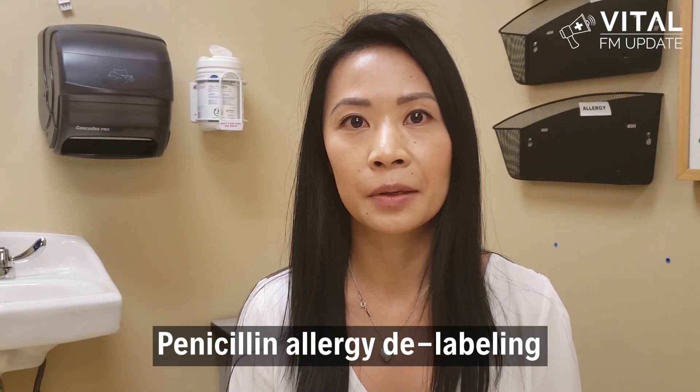I'm Dr. Tiffany Wong. I'm a pediatric allergist at the BC Children's Hospital. Today we are talking about penicillin allergy delabelling.